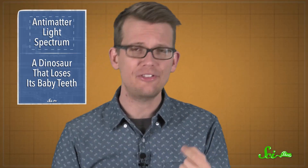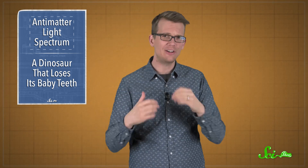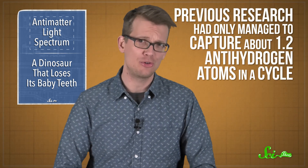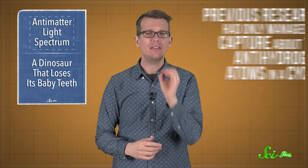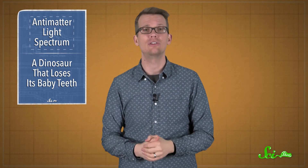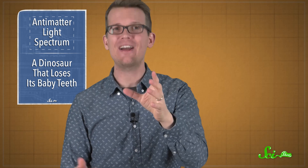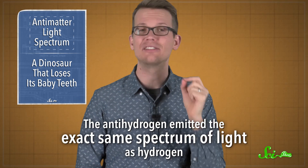But scientists were never able to test that prediction, until now. Working out of the CERN lab in Switzerland, these researchers figured out how to capture about 14 antihydrogen atoms within a 15-minute cycle. Previous research had only managed to capture about 1.2 antihydrogen atoms in a cycle, so the team had a lot more to work with. Then they used lasers to excite the positrons to higher energy levels, and measured the light the positrons emitted as they came back down. This is the light coming off of 14 atoms, so there's not a lot to look at. But what they found was that the antihydrogen emitted the exact same spectrum of light as hydrogen.